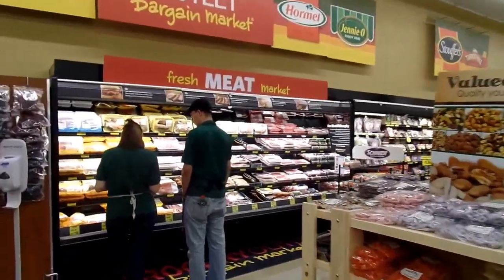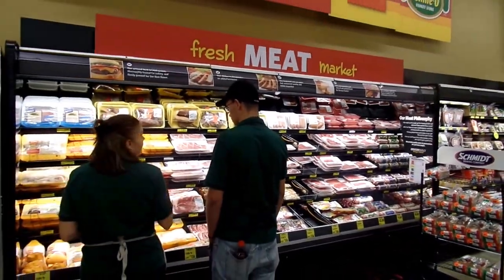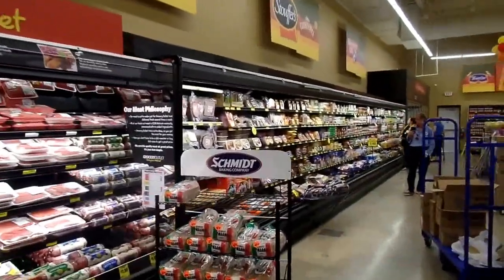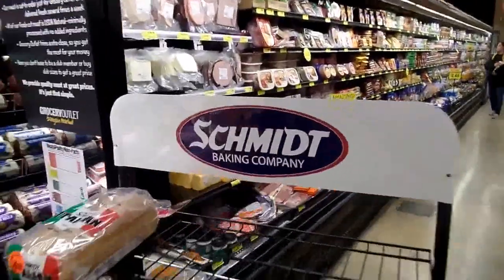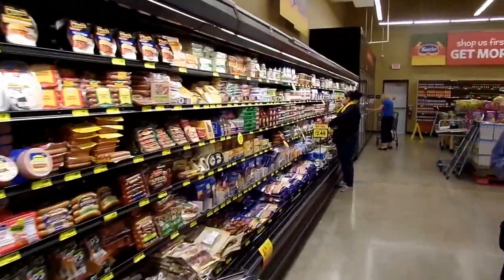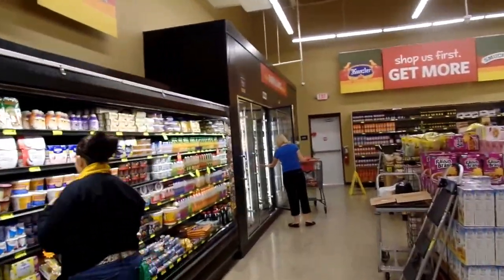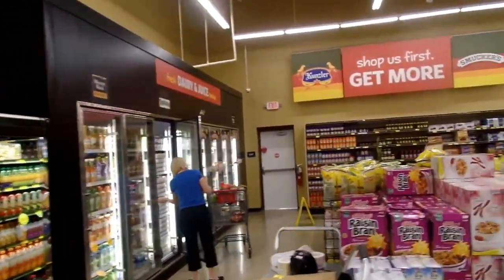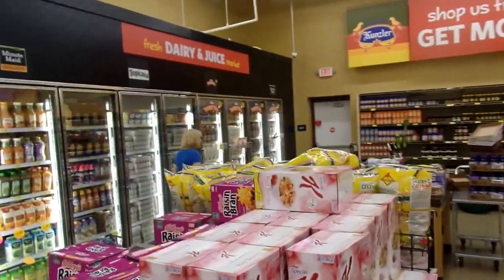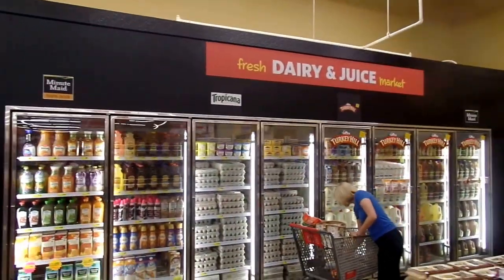We have 12 feet of meat, 36 feet of deli, 8 feet of dairy. We have to get the spacers installed so we get better lighting — the spacers were sent but not installed.